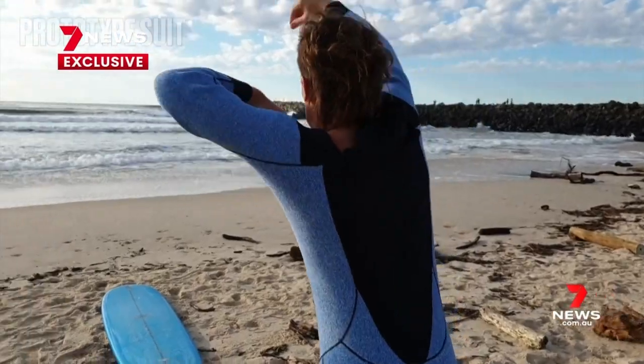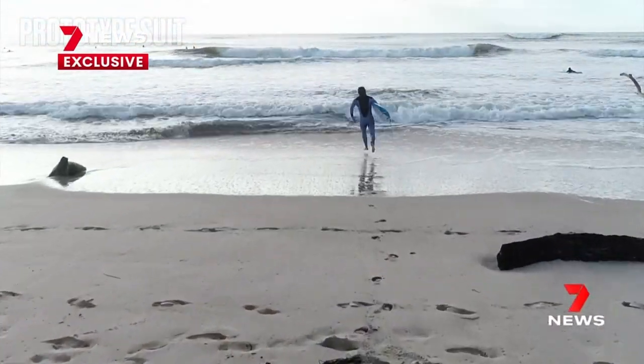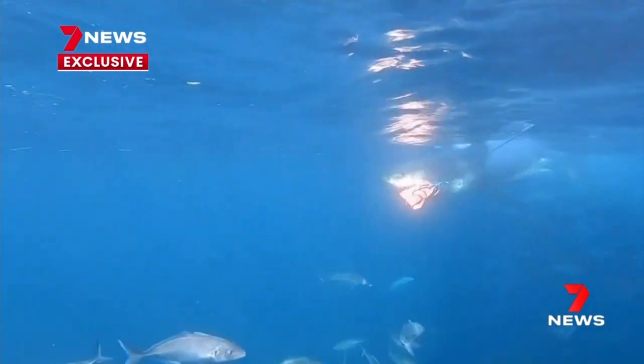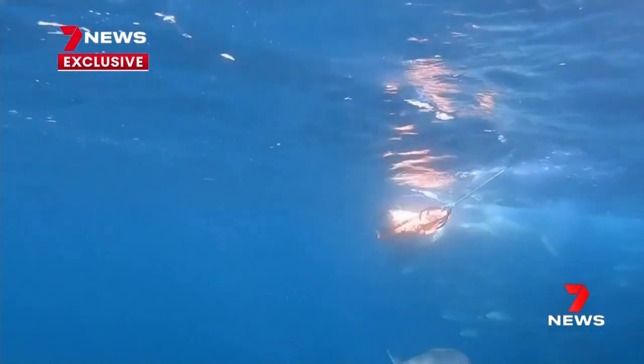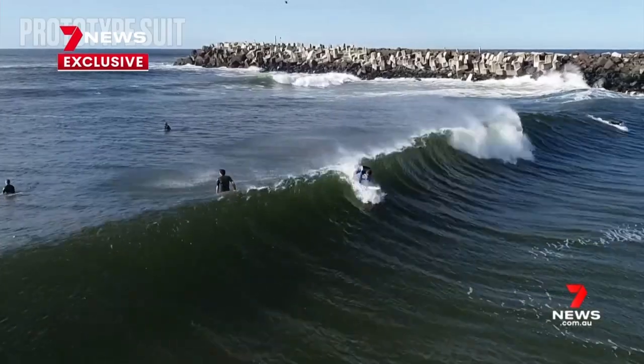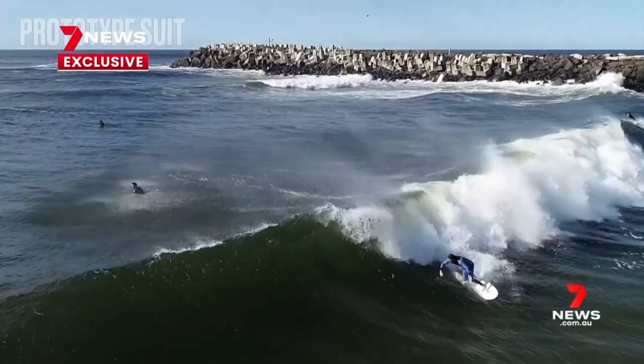Developed by Northern New South Wales local Hayden Burford and tested by Flinders University on sharks off South Australia's Neptune Islands, their bites barely penetrated the fabric. The size of the hole would basically put a puncture in your skin. You might bleed a little bit, but you would not suffer the horrendous tearing and ripping.